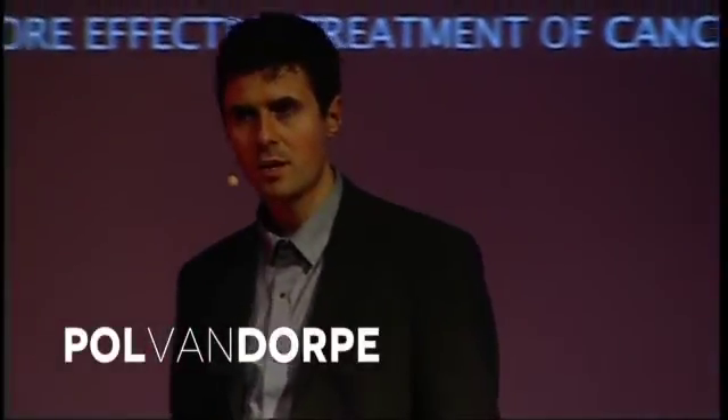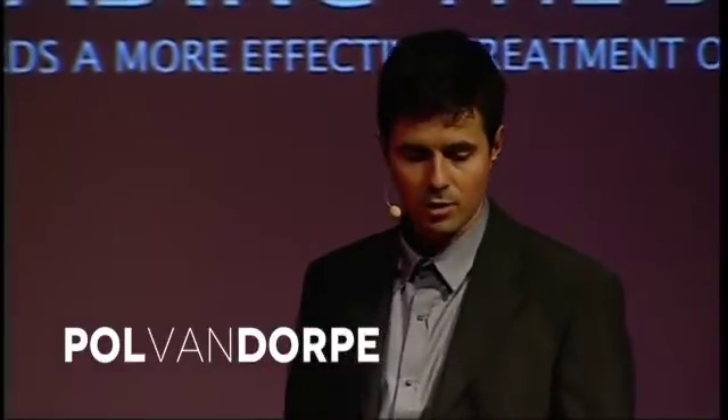We are working on technology to read the Book of Life — technology we think will impact your lives and the life of your children in a positive way. We think that by reading the Book of Life and by making this technology more affordable, we can make treatment of cancer more effective.